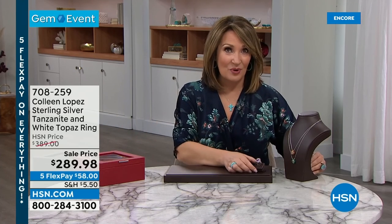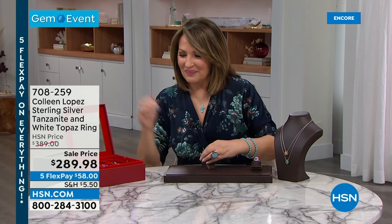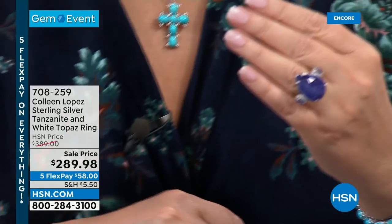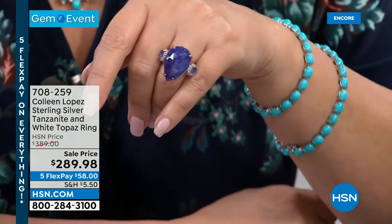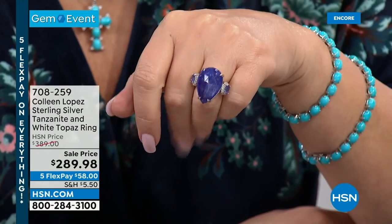Thank you for your calls. Lots of goodies happening in this second hour — I can't believe that first hour flew by, but we have more surprises planned. We're going to show you this first: this is the one that Victoria thought was an amethyst, and I can see why, because this is almost 30 carats in a tanzanite.